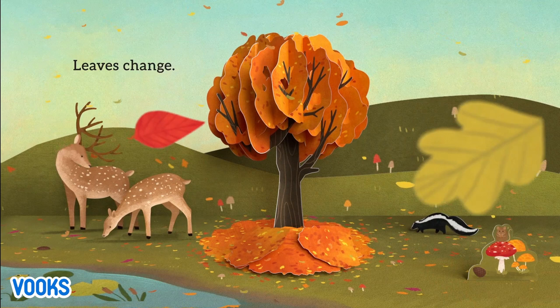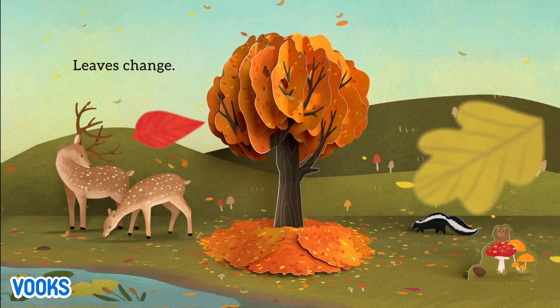The leaves change — they are so amazing.